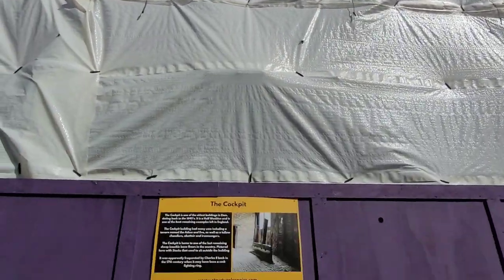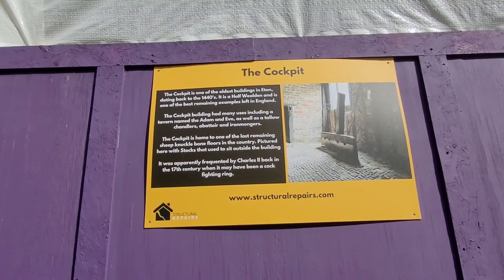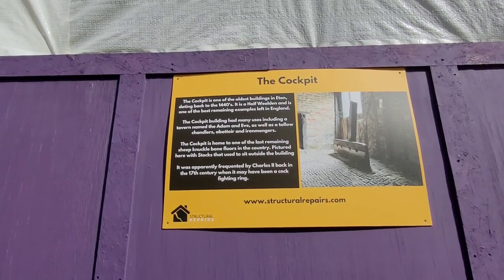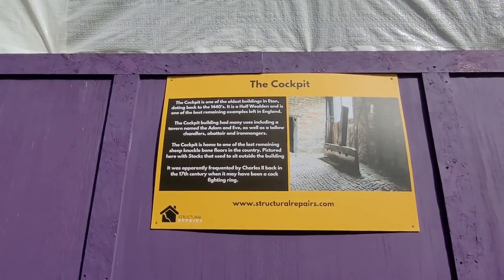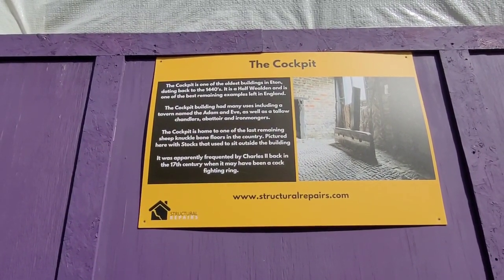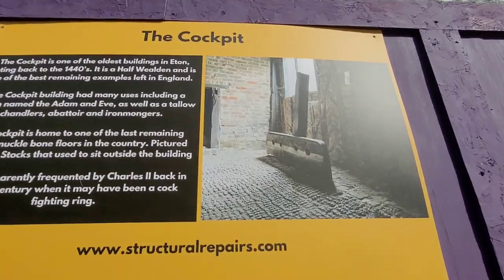Here there's a renovation of a very old building — they call it a cockpit. It's one of the oldest buildings in Eton, dating back to the 1440s. It's a half-timbered building and one of the best remaining examples left in England. It had many uses including a tavern named the Adam and Eve, tallow chandlers, an abattoir, and ironmongers. It's home to one of the last remaining sheep knuckle bone floors in the country. There were stocks that used to sit outside the building. It was apparently frequented by Charles II in the 17th century, when it may have been a cockfighting ring.